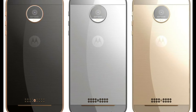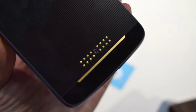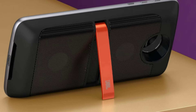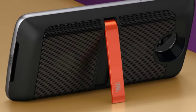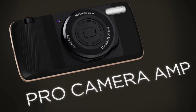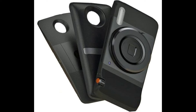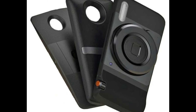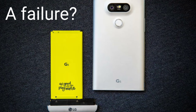For example, the new Moto Z Force and Moto Z have Moto Mods that you can attach to the back of the phone to get other kinds of stuff, like external speakers, a projector, better battery life, and even a professional camera on the back of the phone.